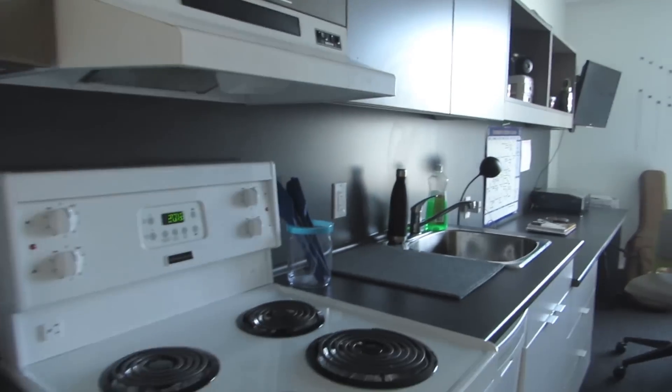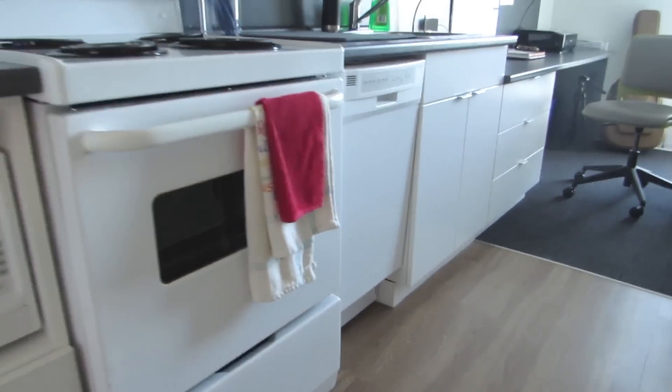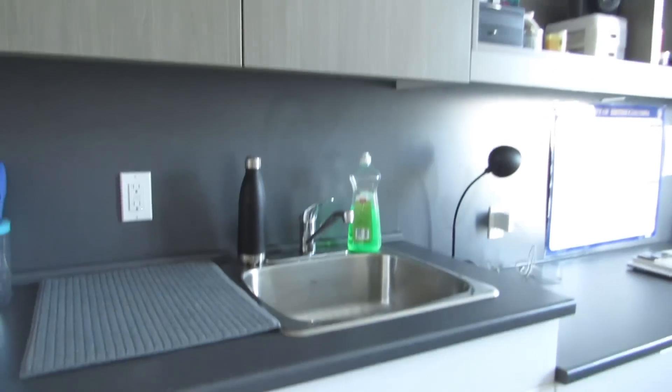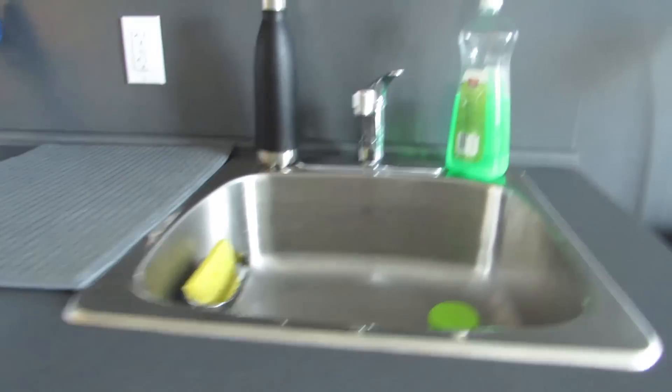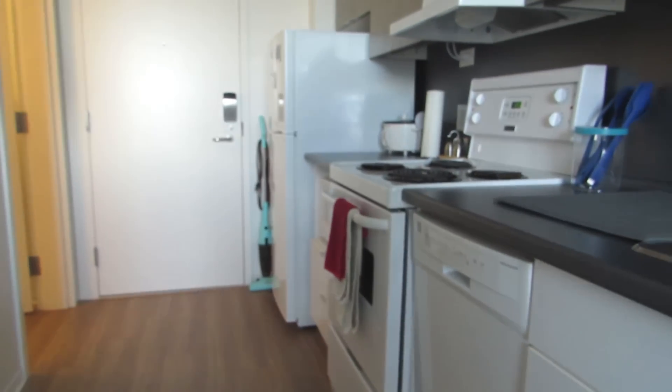Over here I have my stove and my oven, and there's this little dishwasher which is actually more than enough for one person. Up here I have my plates and my cups and all of that. On the one right there I keep more containers, but it looks the same as this one. And here's my sink — I bought this little thing to put my sponges in, and that is basically all there is to the kitchen.